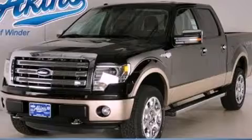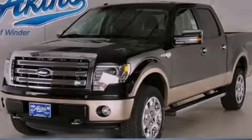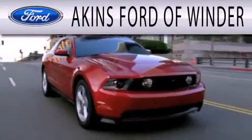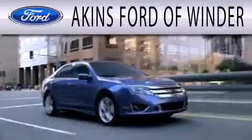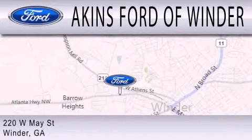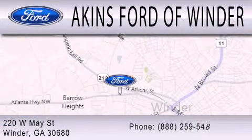Call or visit us right now and arrange your test drive today. Akins Ford of Winder is dedicated to doing everything possible to ensure that the experience you have selecting your next vehicle is as pleasant as possible. We're located at 220 West May Street in Winder.